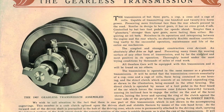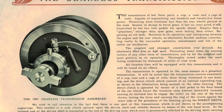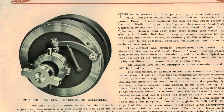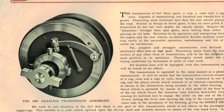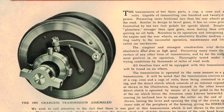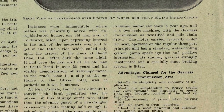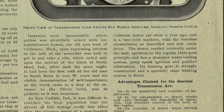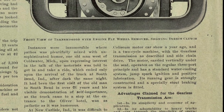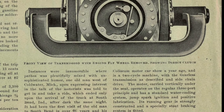Apparently, the gearless transmission was not a consistent success. For instance, in 1907 they used a cone, cup, and cage roller. They claimed that this presented more frictional face to the rear wheels. Unlike bevel gears, there was no grind — in fact, it rolled. It was simpler than a planetary transmission, stronger than spur gears, and lasted longer. And it was also noiseless.